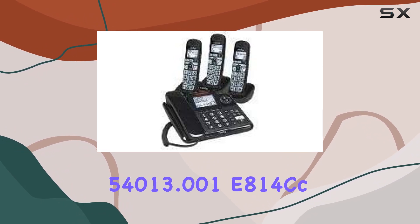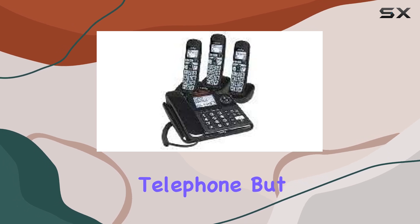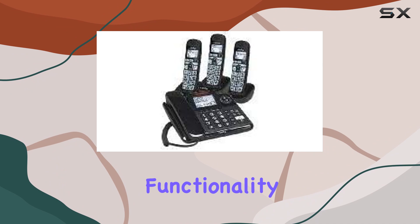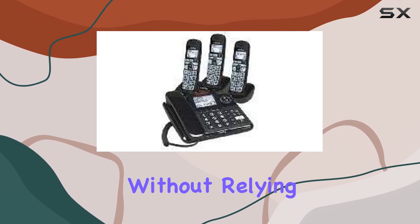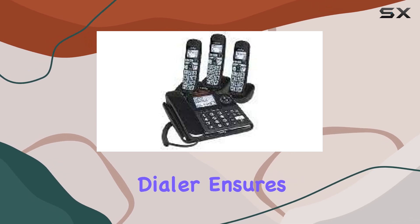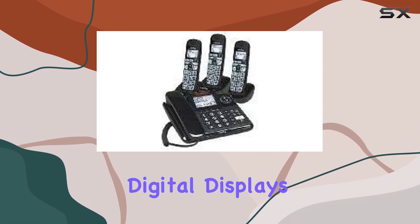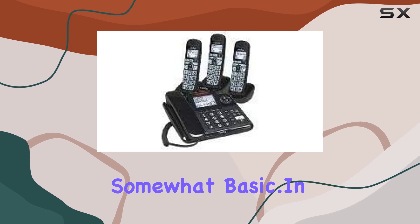The Clarity 54013.001 E814cc is marketed as a cordless telephone, but it notably requires a corded electric connection for its primary functionality. This might appeal to users who prefer consistent power delivery without relying solely on batteries. The single keypad dialer ensures straightforward operation, though users accustomed to more advanced features like digital displays or multiple line capabilities might find it somewhat basic.